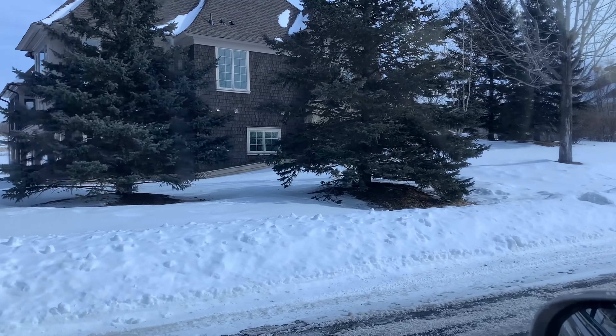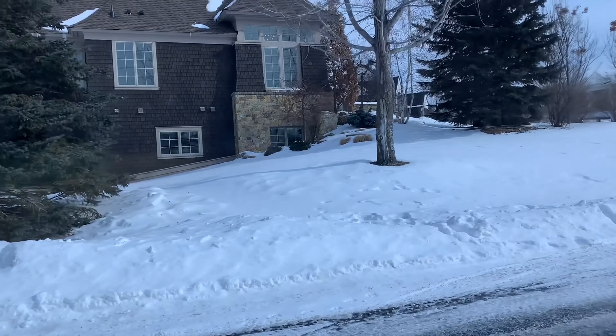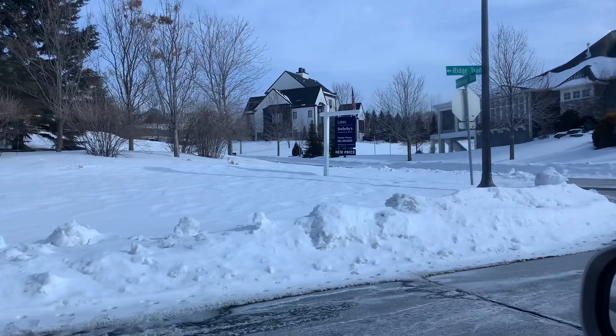And this side of the yard has quite a bit of space between the house and the street. And just going around...